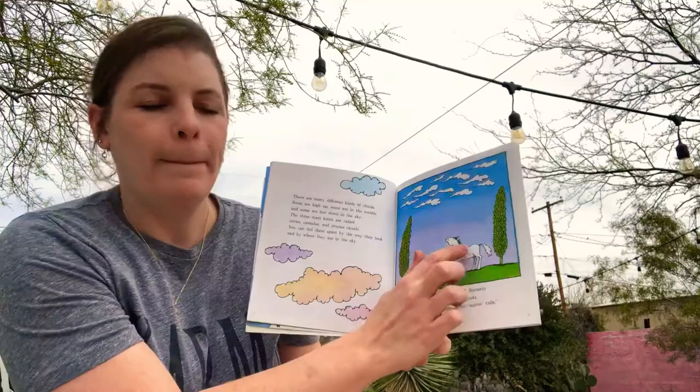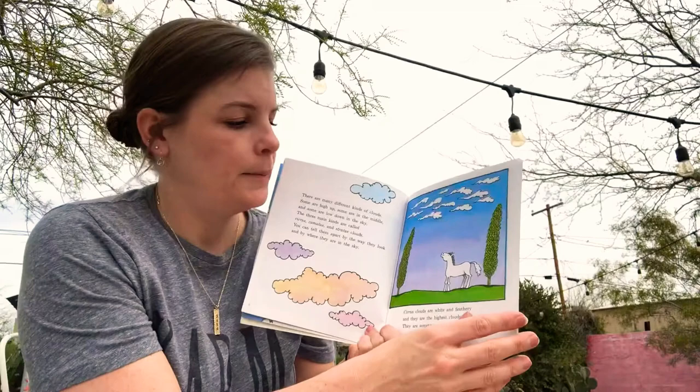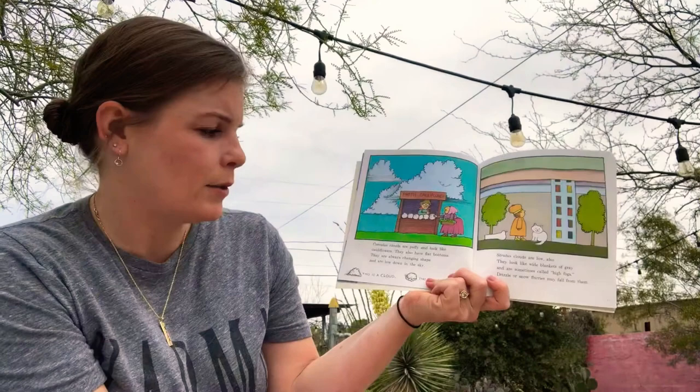Cirrus clouds are white and feathery and they are the highest clouds. They are sometimes called mare's tails — a mare is a type of horse. So they look kind of like this. I don't see any cirrus clouds in my sky today.